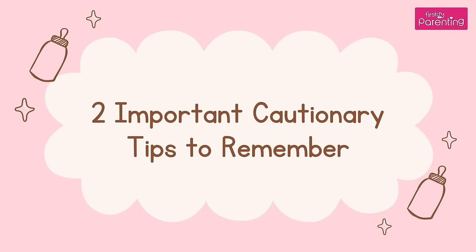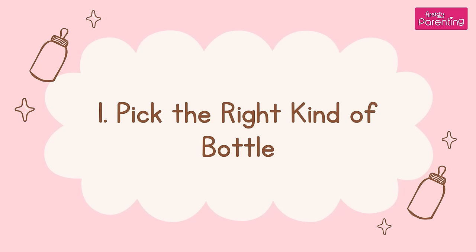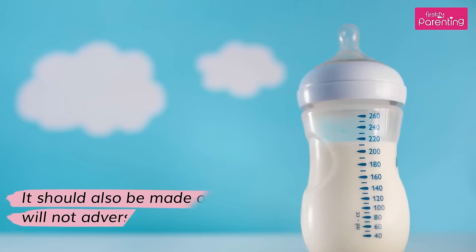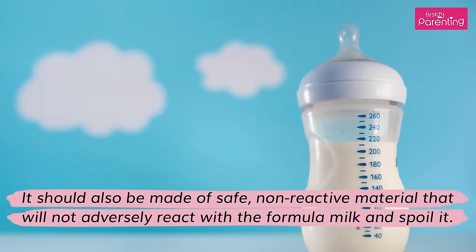2 Important Cautionary Tips to Remember. Tip 1: Pick the Right Kind of Bottle. The bottle should not be too big or too small, should have a good grip, and be easy to clean. It should also be made of safe, non-reactive material that will not adversely react with the formula milk and spoil it.